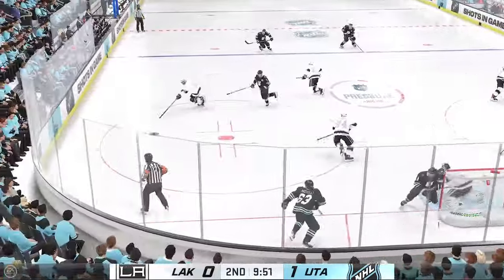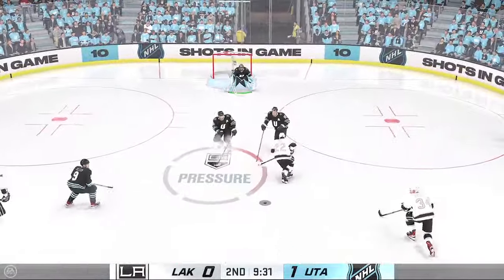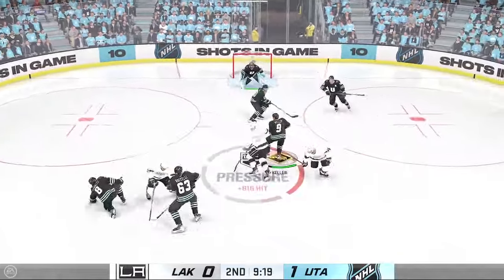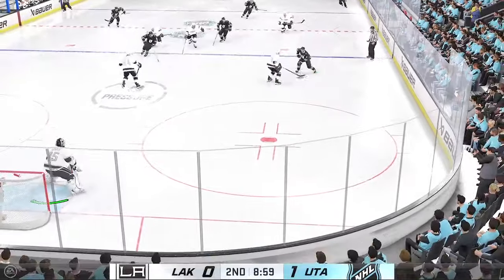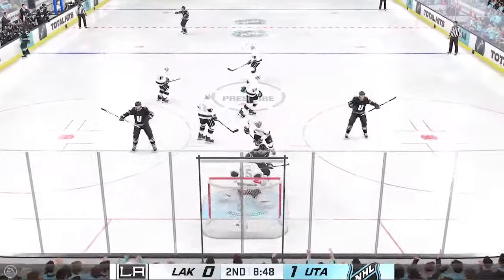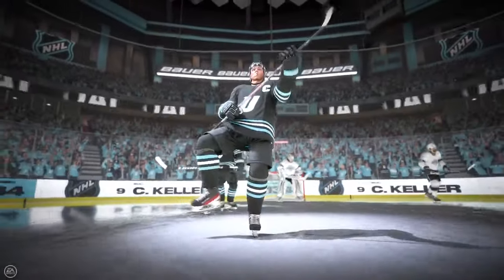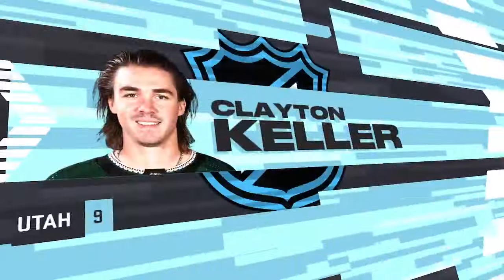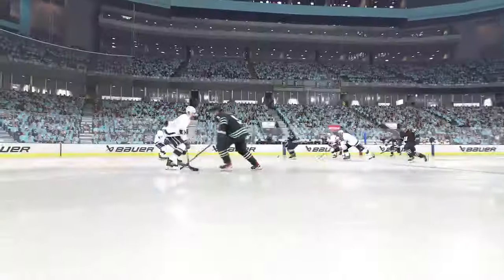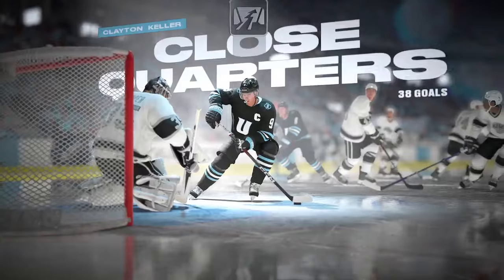He reads this play perfectly — gets tight to the shooter, there's no room to put it by him. Puck grabbed by Keller. Utah's moving it up the ice. Love the defensive stick work there — and it's a score! Any time you're in grade-A scoring chances, funneled tight to the net, you want a quick-release shot off. It's all about accuracy at that point, and he doesn't miss.